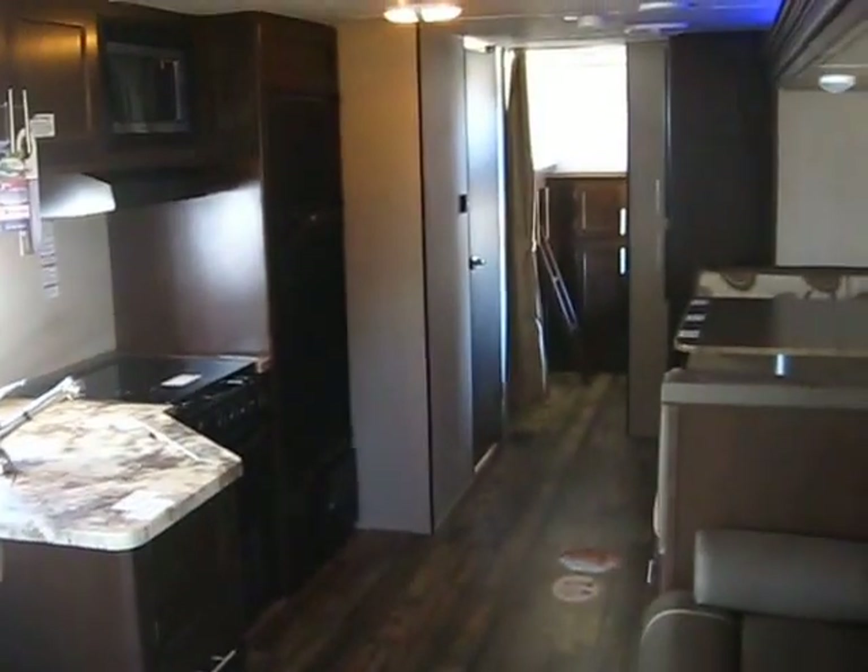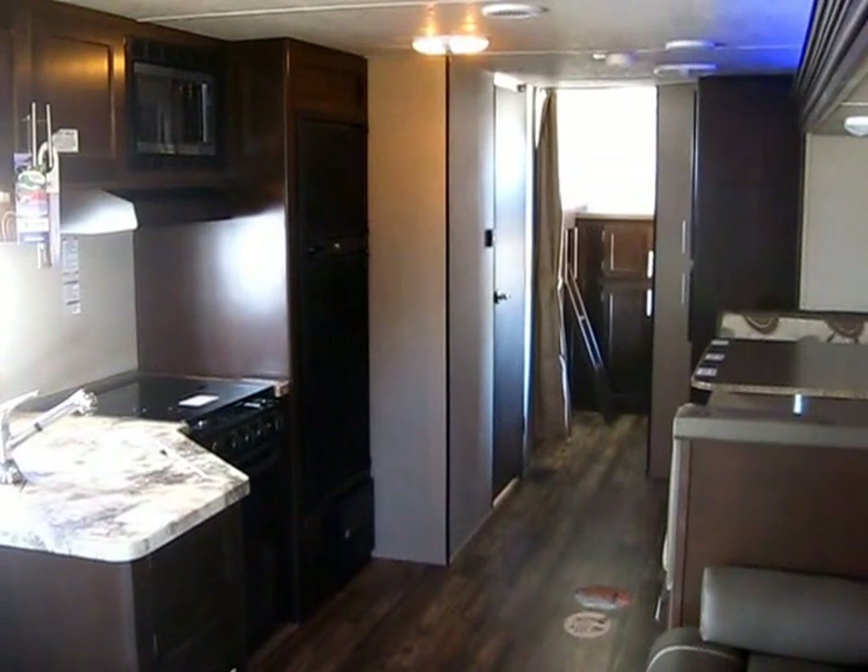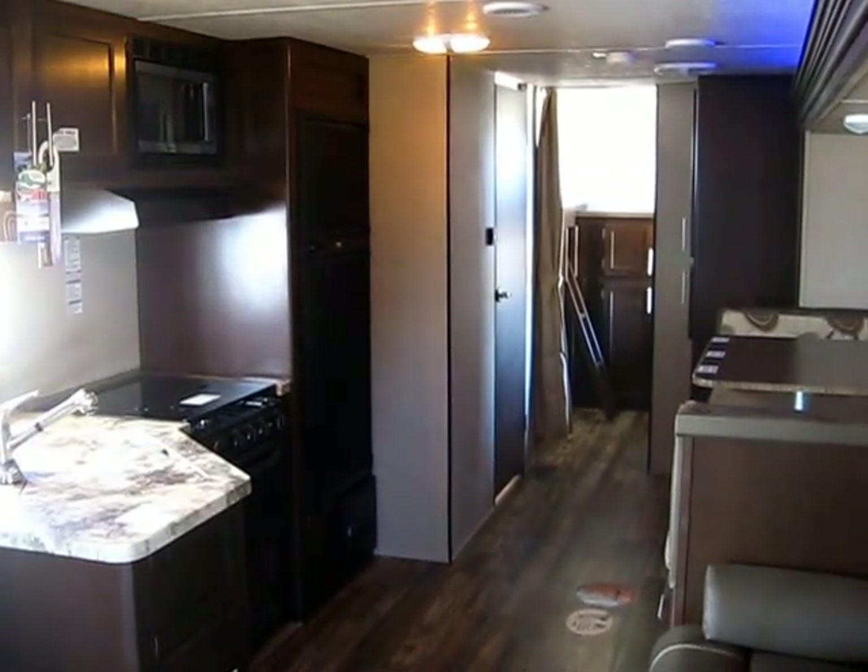Give us a call, learn a little bit more - 800-256-5196. Halet RV of Coldwater, Michigan. Thank you everybody, take care, stay safe, happy camping.